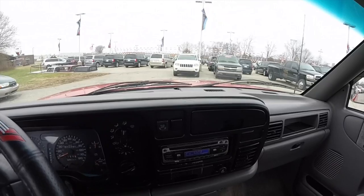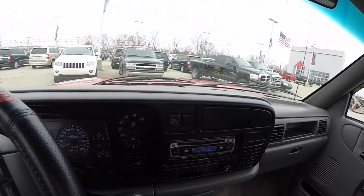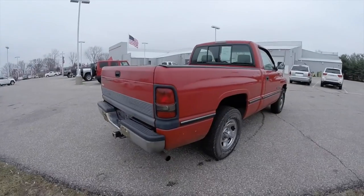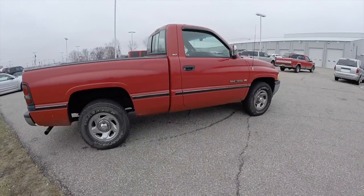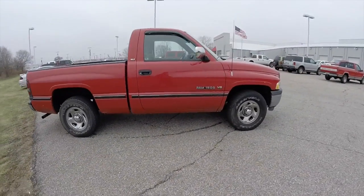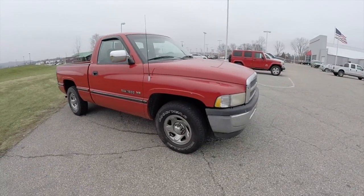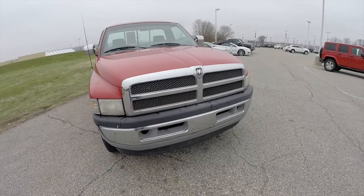Hope that gives you a feel for how this vehicle handles and drives. We'll go ahead and park it. This does conclude our quick walk around look at this 1995 Dodge Ram 1500 SLT Laramie. If you have any questions or would like to see this vehicle, please contact our showroom. One of our friendly sales staff will be more than happy to answer any questions you may have. Thanks for watching.